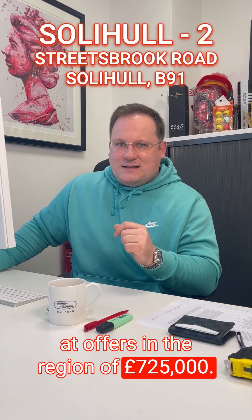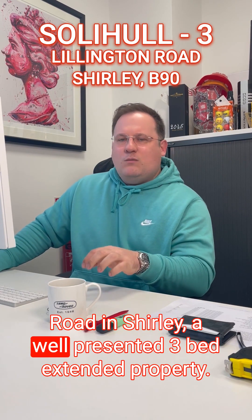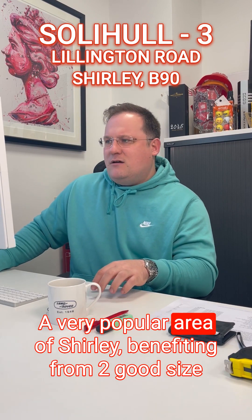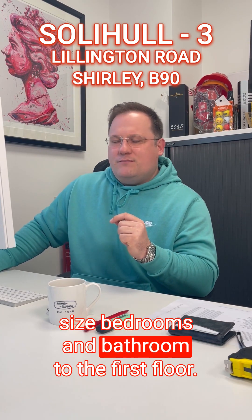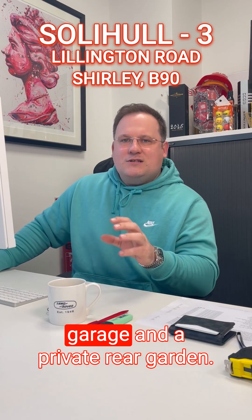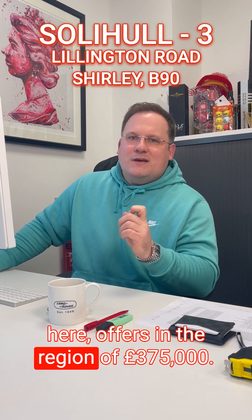The third property from the Solihull team is on Lillington Road in Shirley — a well presented three bedroom extended property in a very popular area, benefiting from two good-sized reception rooms, a modern breakfast kitchen, three good-sized bedrooms and bathroom to the first floor. Outside there's a drive to the front, garage and a private rear garden. This could be a fantastic first-time buyer opportunity, at offers in the region of £375,000.